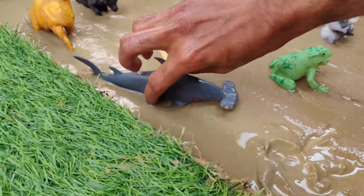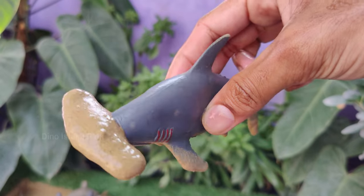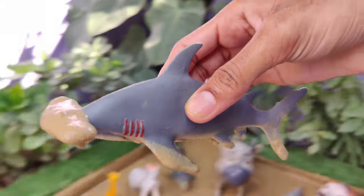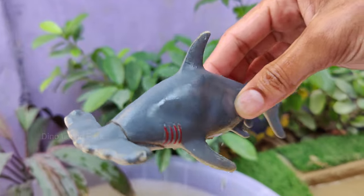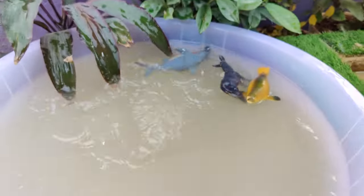Discovering the Secrets of the Hammerhead Shark. The most striking feature of hammerhead sharks is their flattened, hammer-shaped head, known as a cephalofoil. This unusual shape provides several advantages including better vision and improved maneuverability. Hammerhead sharks are found in oceans worldwide.